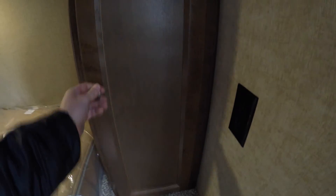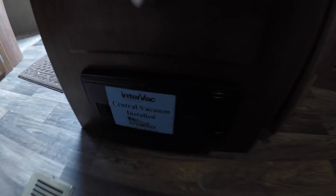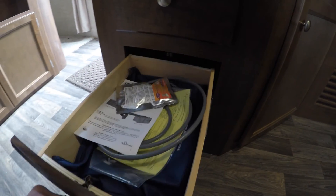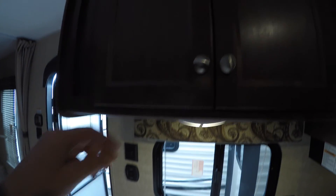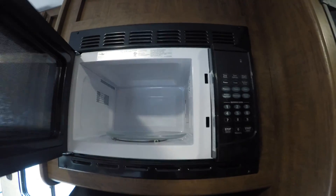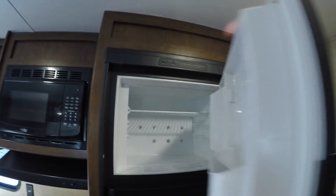A little laundry chute — put a laundry basket down there. Now we'll work on the kitchen. Got our central vacuum system right there. Lots of drawers. Plug in. Nice big sink. More storage. Microwave. Cooktop. Gas-electric freezer. Gas-electric fridge.